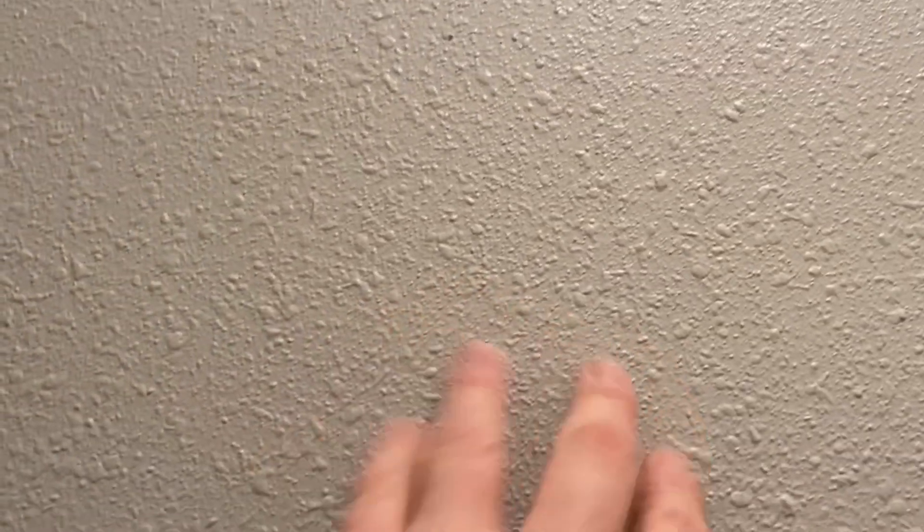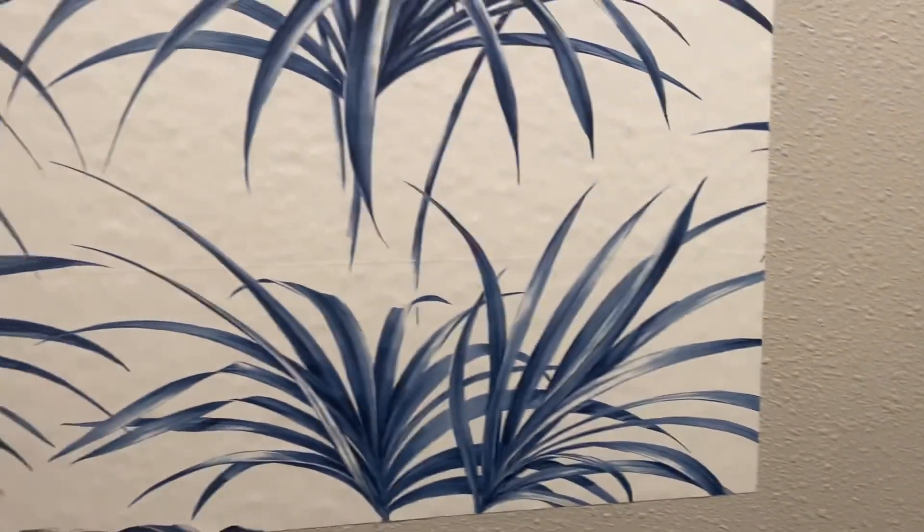This is when they spit the texture onto the wall and just don't knock it down. So what about peel and stick and texture?